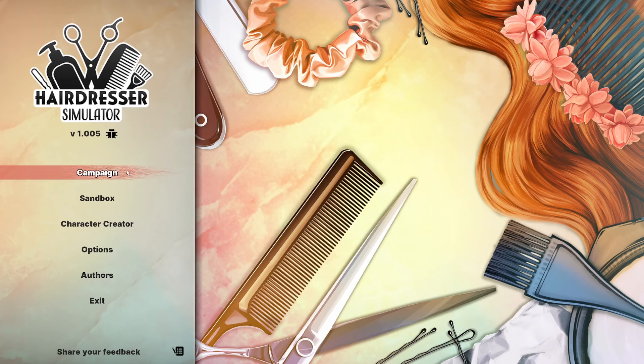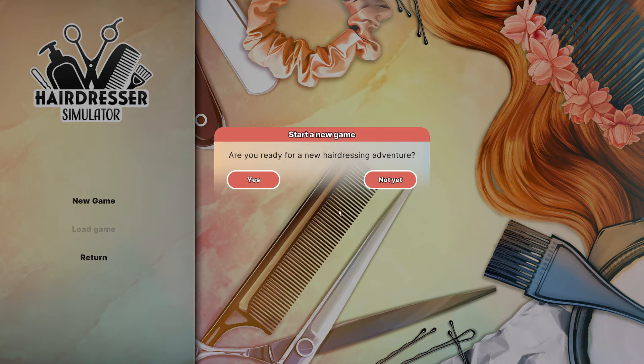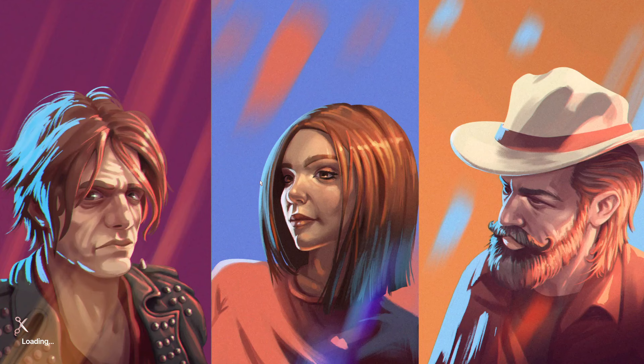It looks like we got some options here. We got a campaign option, a sandbox option, and a character creator option. I'm just going to jump right into the campaign here and we're just going to go with profile number one and we're going to see what we get here. So this is going to be a new game. Are we ready for a new hairdressing adventure? I think we are. Let's hop in, shall we?